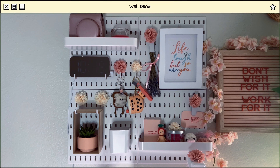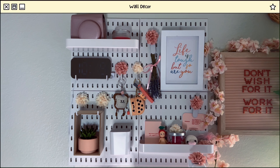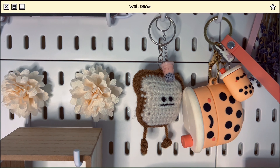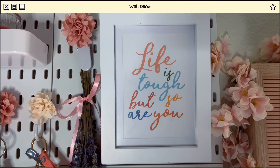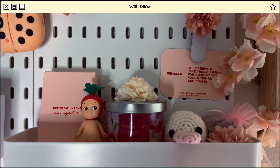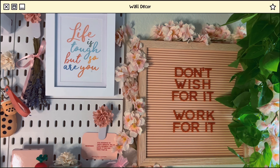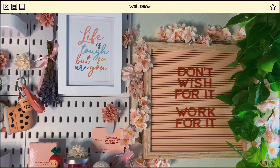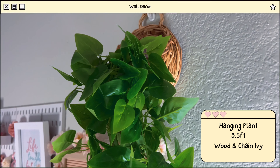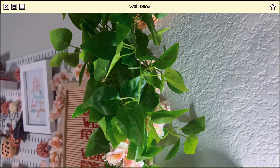Moving on to my wall decor. Here's my pegboard. I love this pegboard because it came with so many add-ons. Here are some of the accessories that I put on it. And of course, if you know me, there's got to be quotes on the wall. 'Life is tough, but so are you.' And a little 'We're Not Really Strangers' reminder. Here's another quote: 'Don't wish for it, work for it.' I'm trying to do that right now. And to add a little bit of greenery, I have this hanging wall plant plus some cherry blossom flowers that I twirl into the leaves.